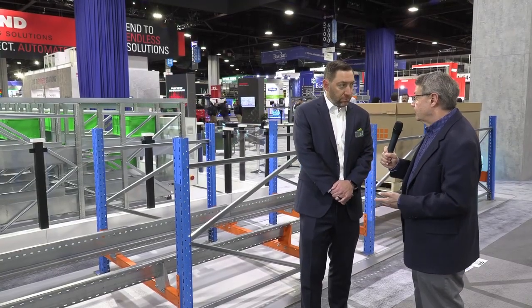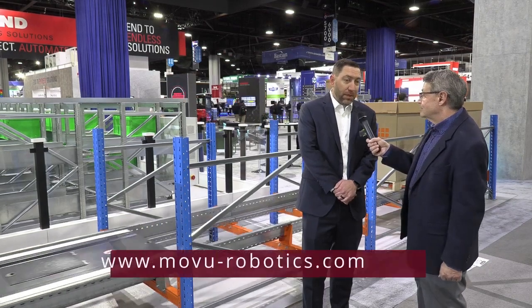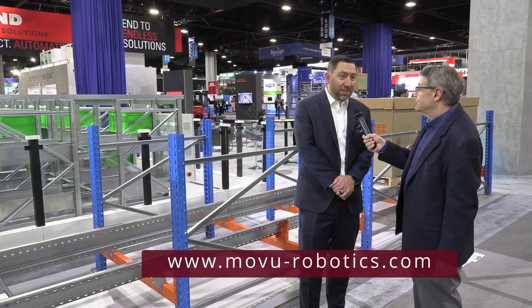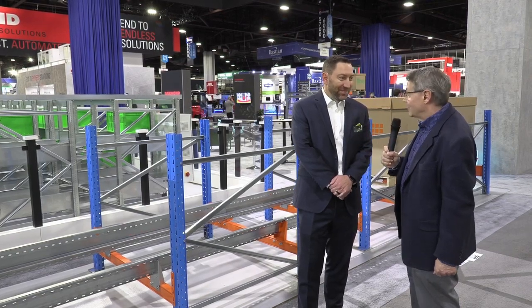And where can somebody find more information, if they're here at MODEX, about your products? The website's the best place to go — stowgroup.com and movurobotics.com. And here at the show, you're located in B-Hall 6008, right at the entrance — you can't miss us. Thank you.